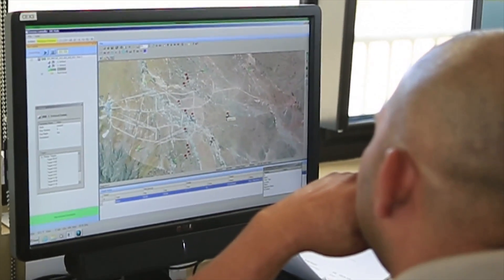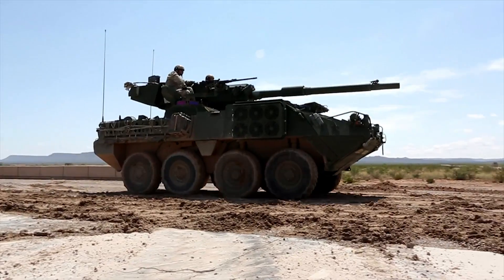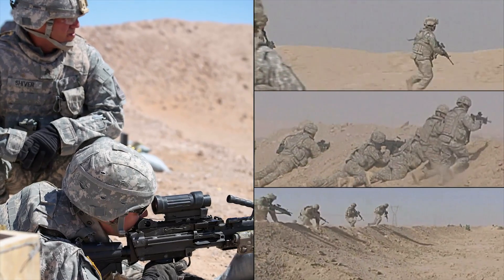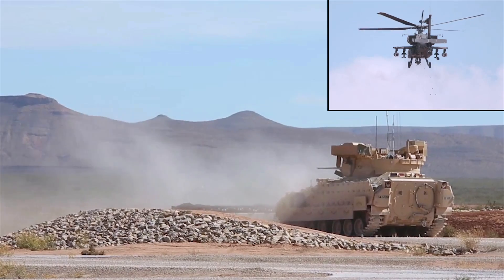The Digital Multipurpose Training Range, or DMPTR, qualifies individual crews and sections on their ground vehicle platforms. DMPTR also provides dismounted training with or without vehicles.